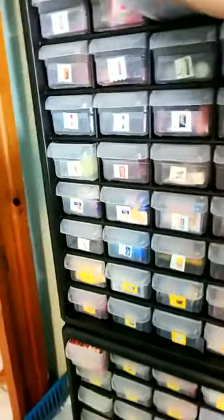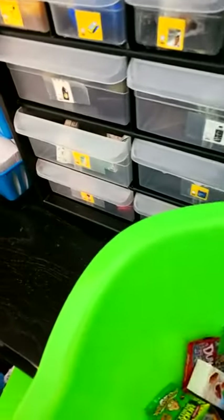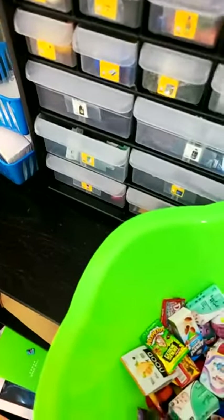Oh no, this one's not closing. Okay, let me see if I can get this drawer out. Come here, drawer. Do they stand? Oh, these might actually stand. Let's find out. No, they will not stand — just kidding.